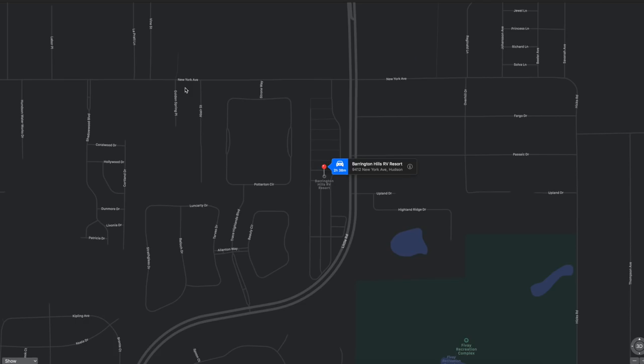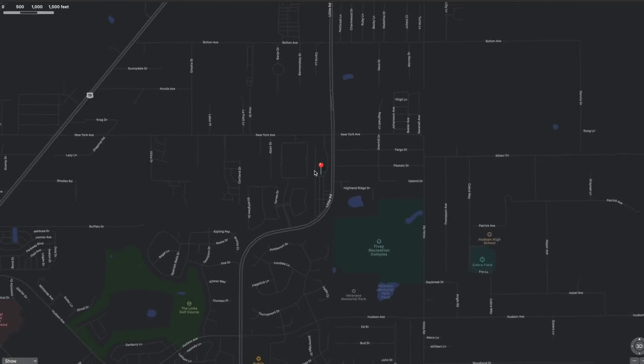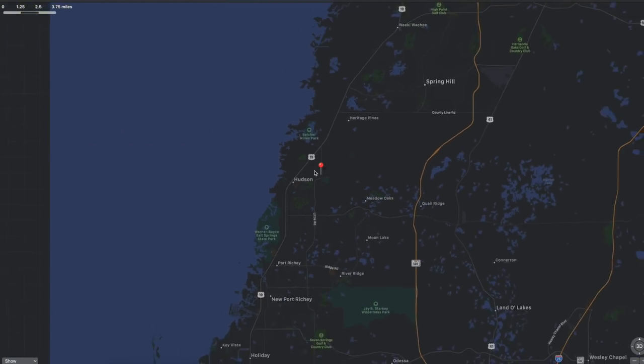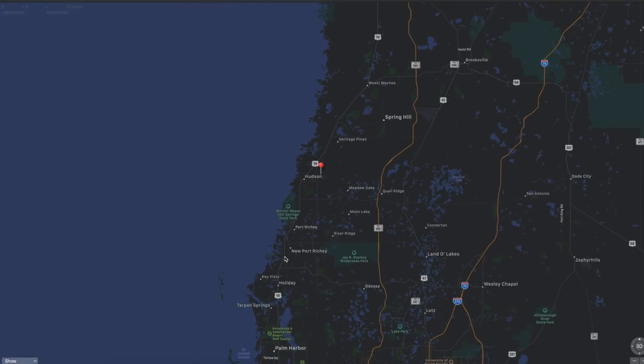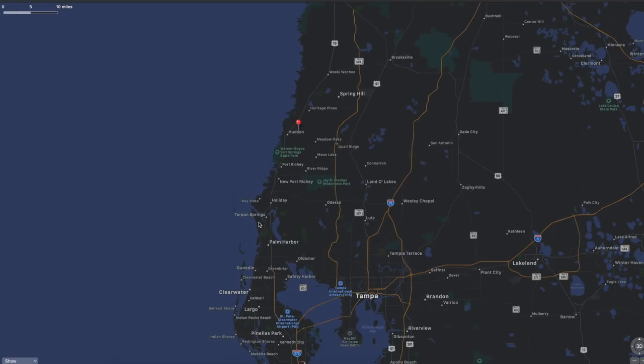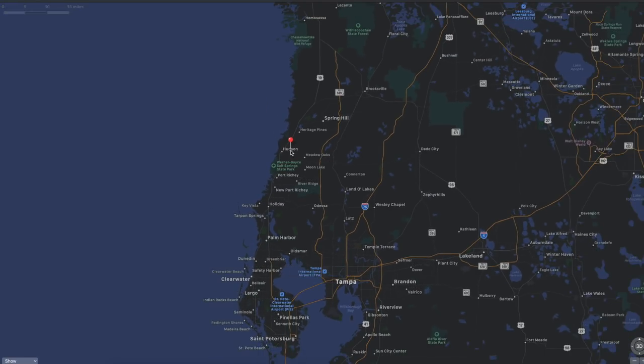Let's give you an idea of where Barrington Hills RV Resort is located in the grander scheme of things. If we zoom out here you can see where exactly we're located — it's right here just north of Tampa Bay, Tarpon Springs, Palm Harbor, Clearwater Beach, St. Petersburg, roughly about an hour away from Tampa Bay.